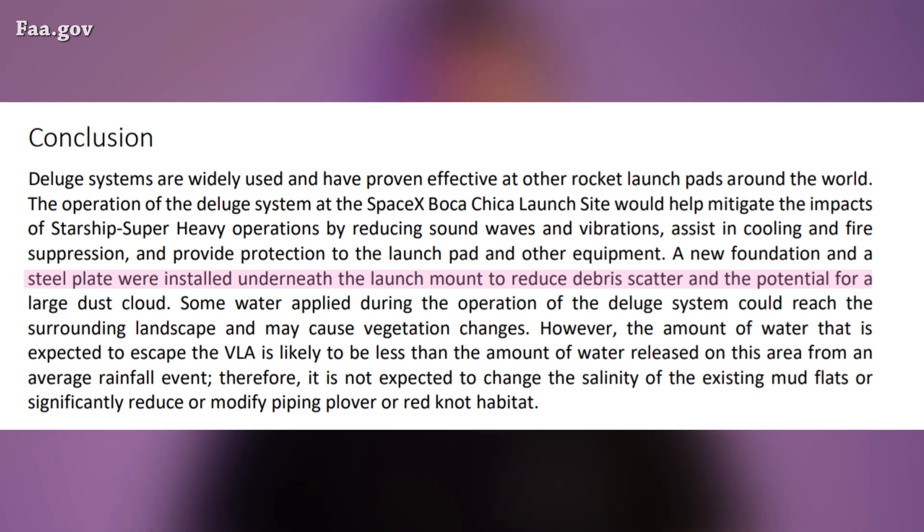Some water applied during the operation of the deluge system could reach the surrounding landscape and may cause vegetation changes. However, the amount of water expected to escape the vertical launch area is likely to be less than the amount of water released on this area from an average rainfall event. Therefore it is not expected to change the salinity of the existing mud flats or significantly reduce or modify piping plover or red knot habitat.